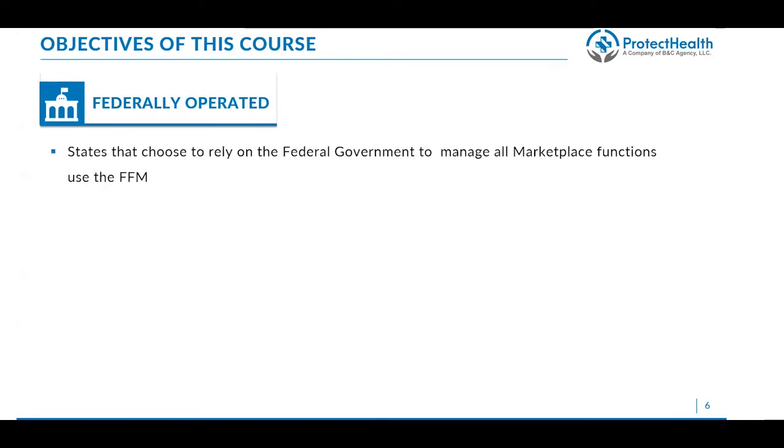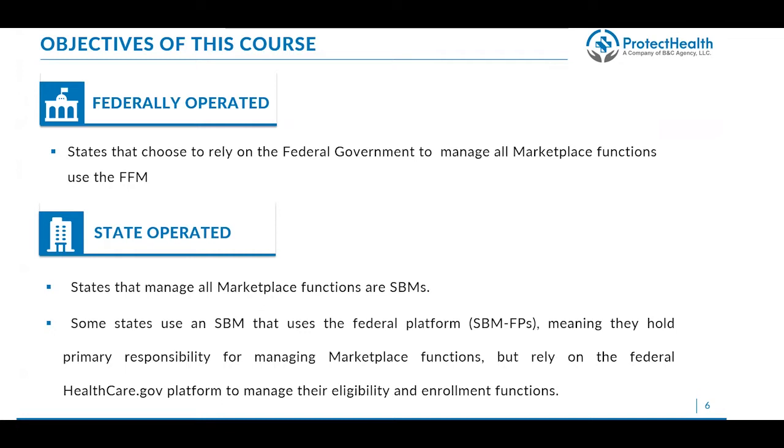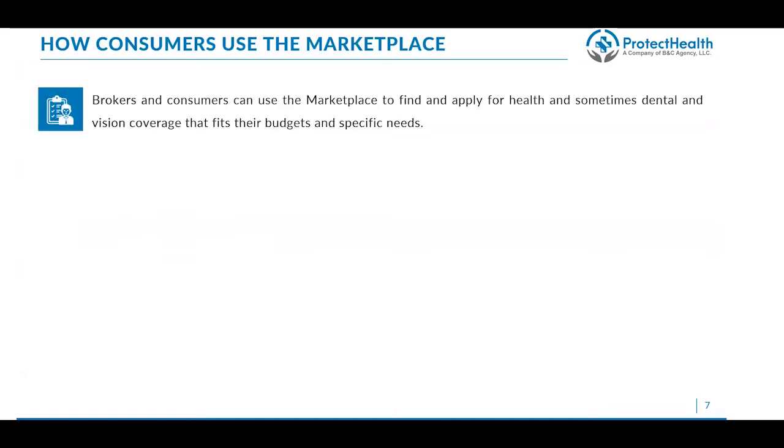Some states may choose not to open a state-based exchange; in that case, they would rely fully on the FFM or federal system to manage all of the marketplace functions on their behalf — consumers would use the FFM and not a state-based exchange website. A state-operated exchange is where the state manages all of the marketplace functions — these are called state-based marketplaces or SBMs. Some states still use a hybrid: they choose to have a state-based marketplace but rely on the federal government or FFM for the technology platform, while still maintaining control over their plans, carriers, and everything else.